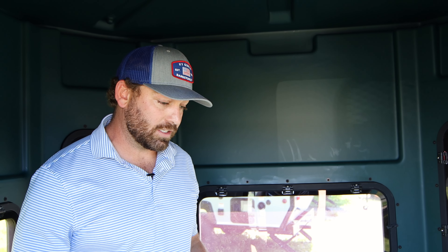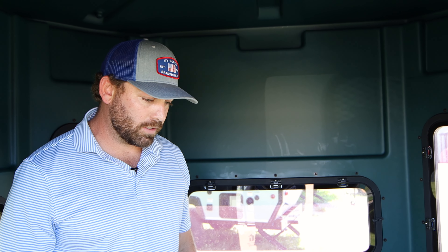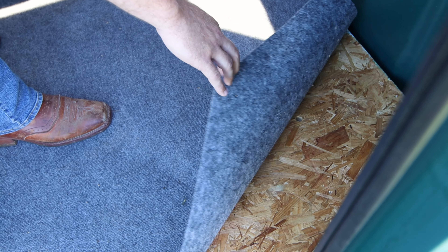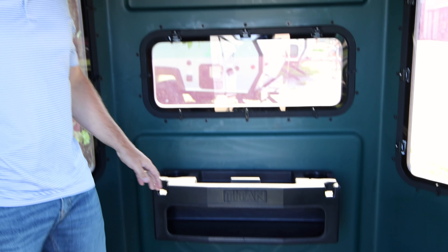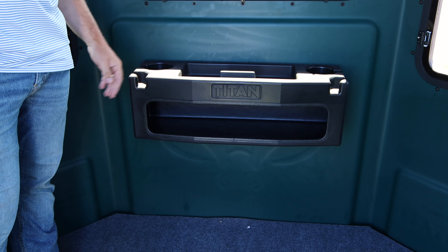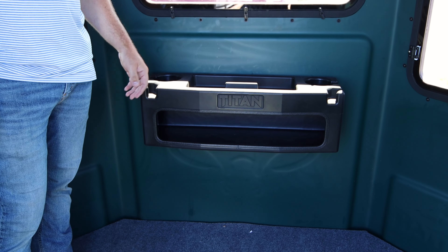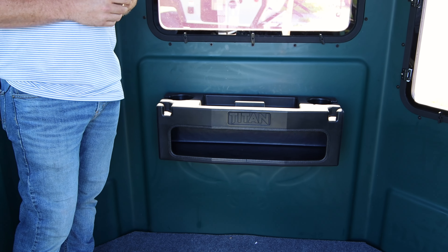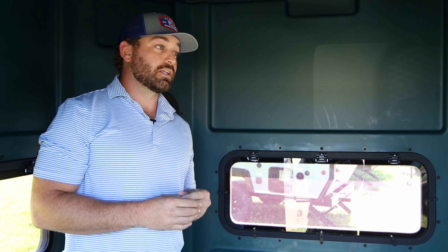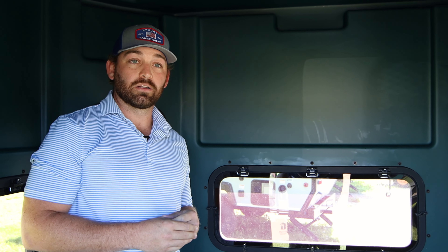Another big thing is we come with marine grade carpet with a wooden subfloor for quiet noise reduction on the blind. One other thing the blind does come with is a gearbox for storage — range finders, binoculars, and even built-in cup holders. We back this blind 100% with a 25-year warranty.